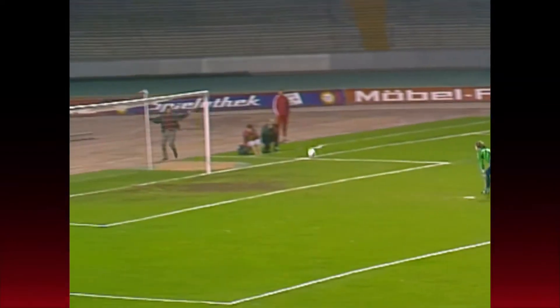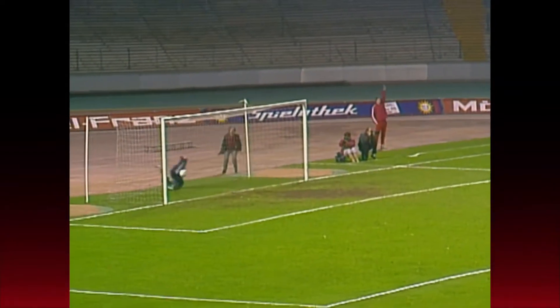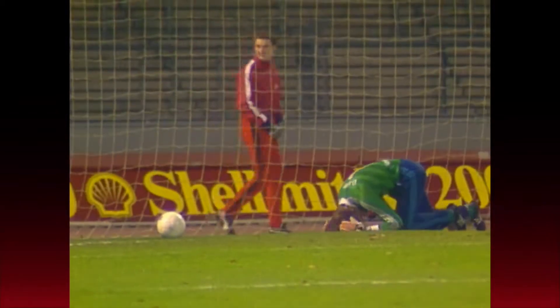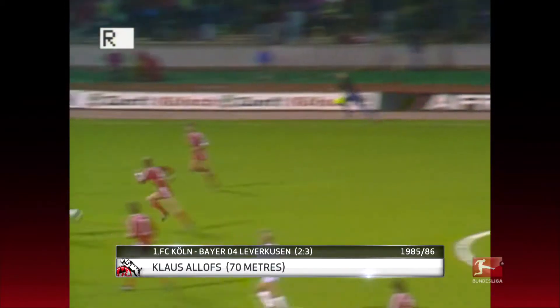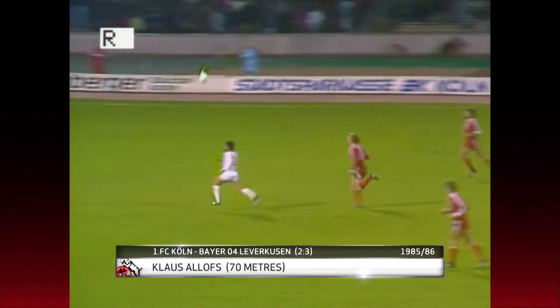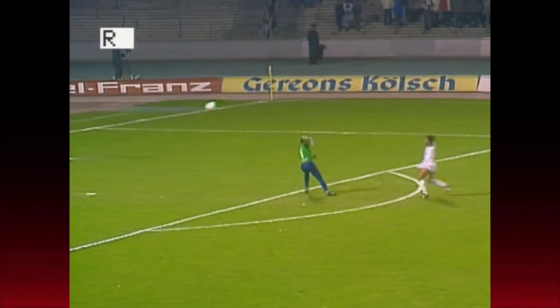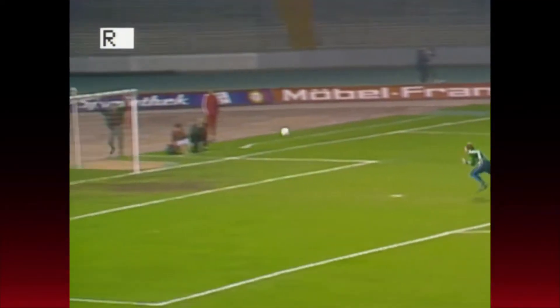This sensational 72-metre goal from current Wolfsburg sporting director Klaus Allofs is number two on our list. The striker played in the Bundesliga for 15 years at Fortuna Düsseldorf, FC Cologne, and Werder Bremen. This goal is by far his most spectacular. Not bad at all.